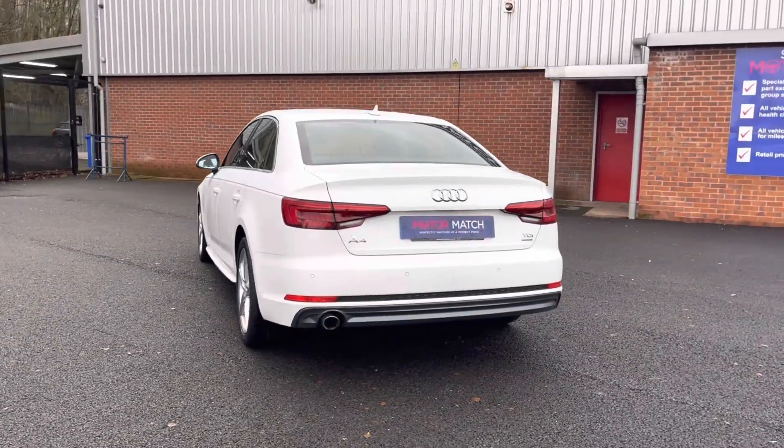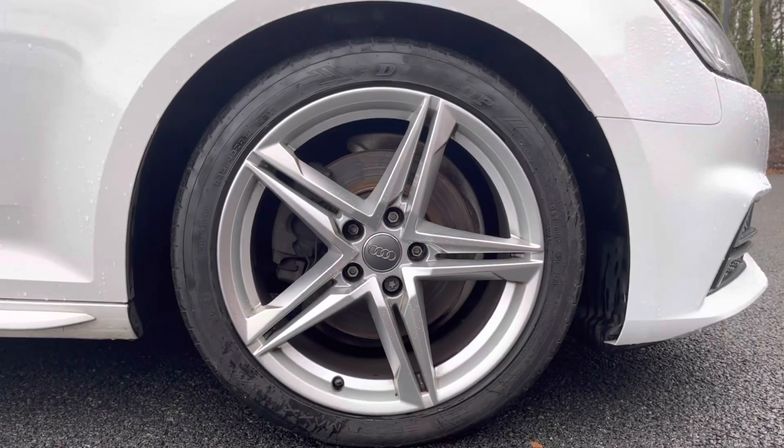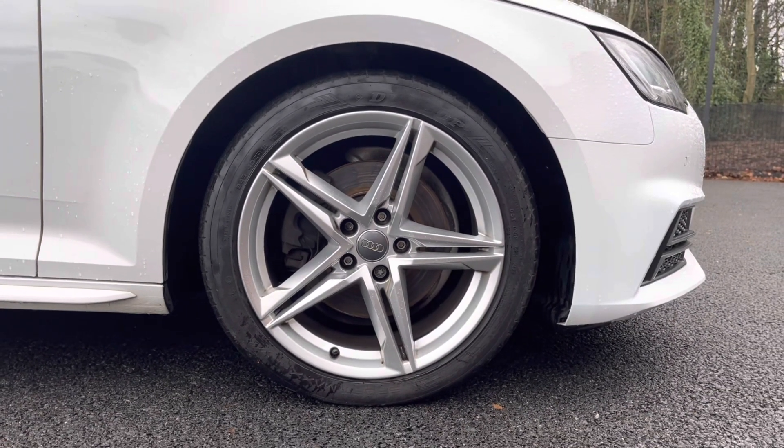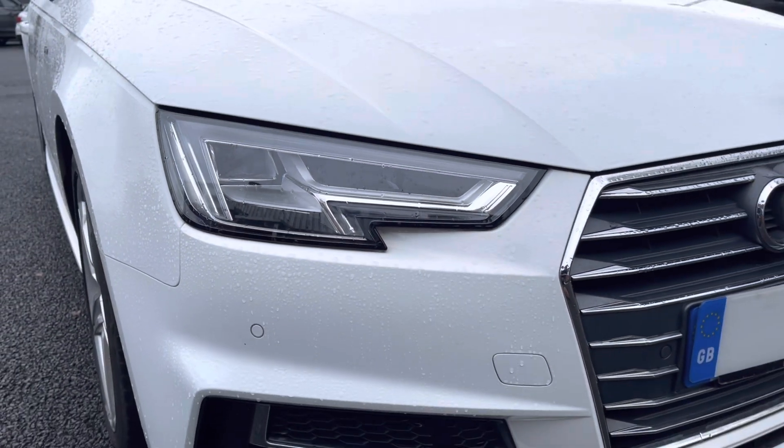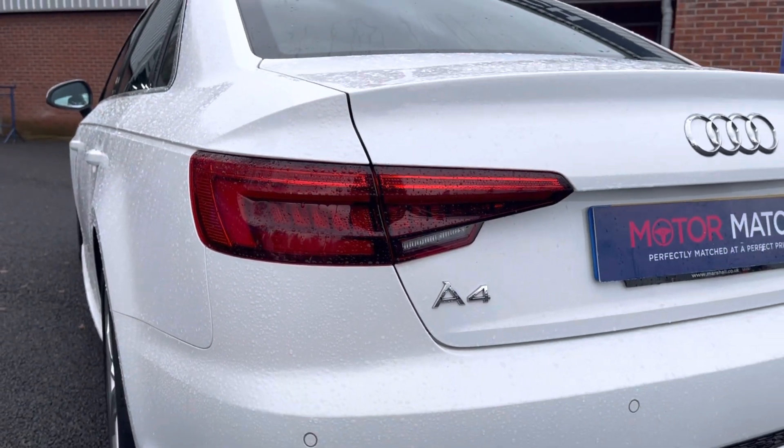There's more details regarding that on our website. Here you can see you do have your stunning five twin spoke designed alloy wheels that really complement the A4 very nicely. You also have your LED headlights and LED rear lights, ensuring you always have crisp visibility at night and can always be seen.